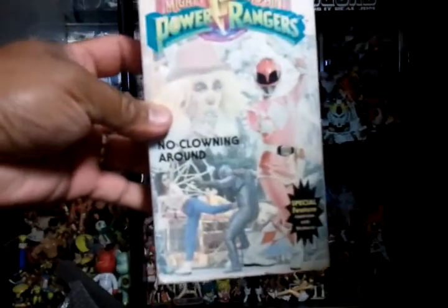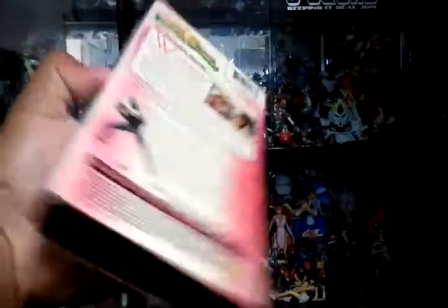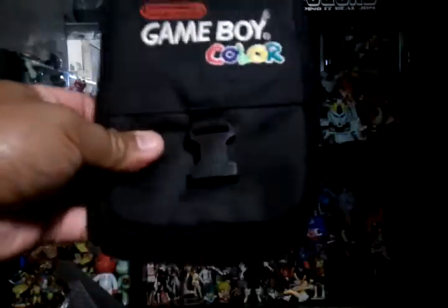Found a Power Ranger video with Kimberly, old school. Also found a Game Boy Color bag.